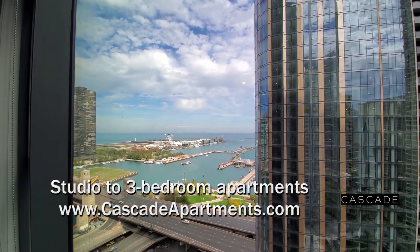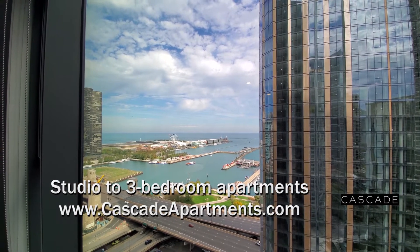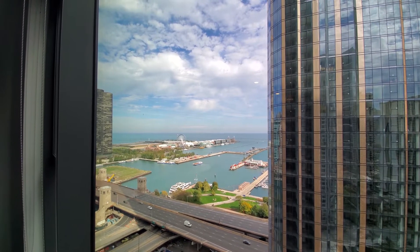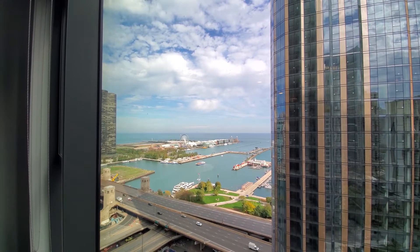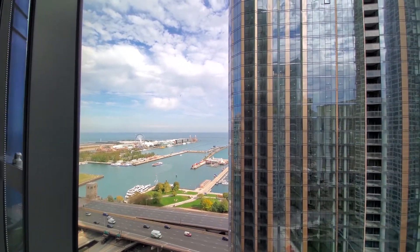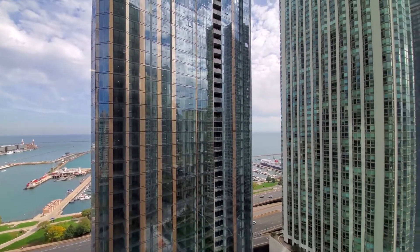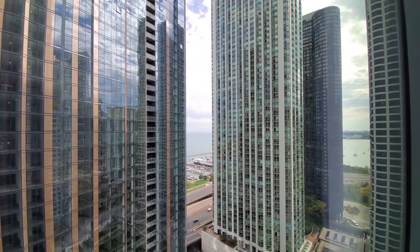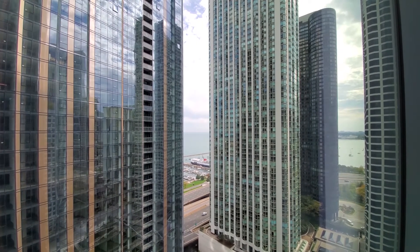I'm at apartment 2008, a one-bedroom, looking out through floor-to-ceiling windows over Lake Michigan and Navy Pier — and what will be a great view of the Navy Pier fireworks this season. There's an angled wall that also gives you a view out over the harbor and toward the museum campus.